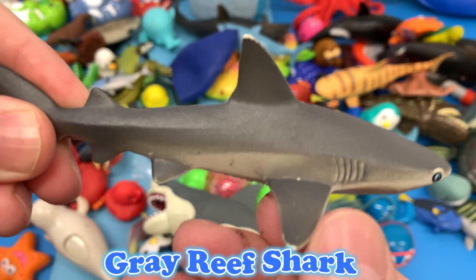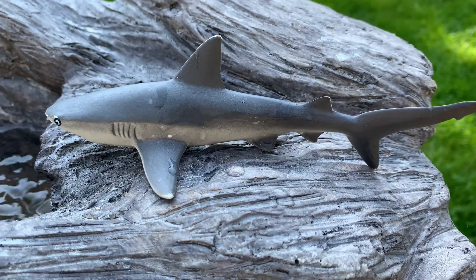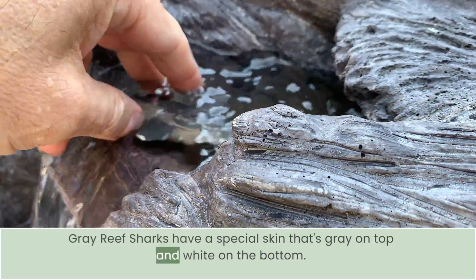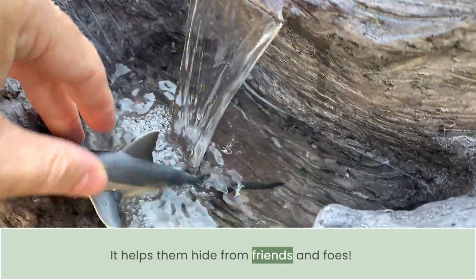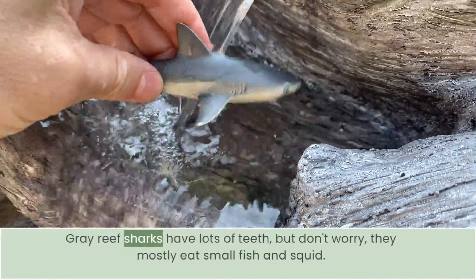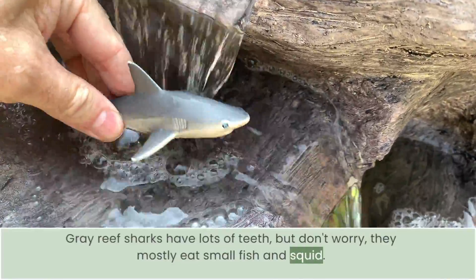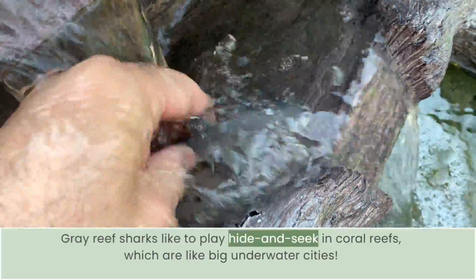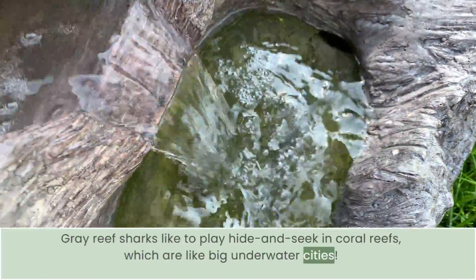Gray reef sharks have a special skin that's gray on top and white on the bottom. It helps them hide from friends and foes. Gray reef sharks have lots of teeth, but don't worry — they mostly eat small fish and squid. Gray reef sharks like to hide and feed in coral reefs, which are like big underwater cities.